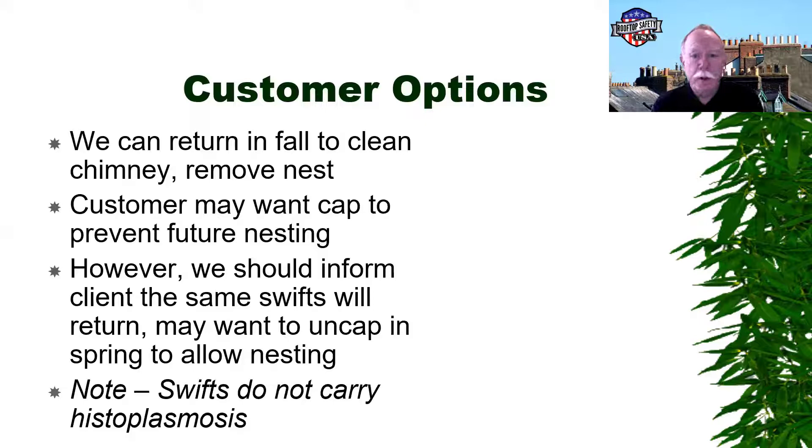For the customer, a couple of options: return in the fall, clean the chimney, remove the nest. If they're having a lot of noise that's driving them crazy, you can help with that. We've packed the firebox full of insulation and put a board up in front to cut down on the noise — that way we can try and help the customer without disturbing the birds.